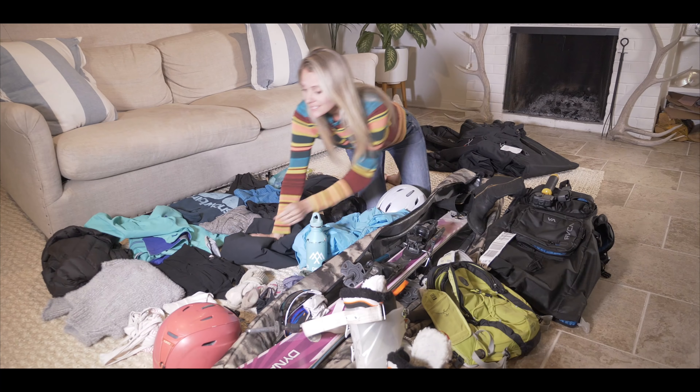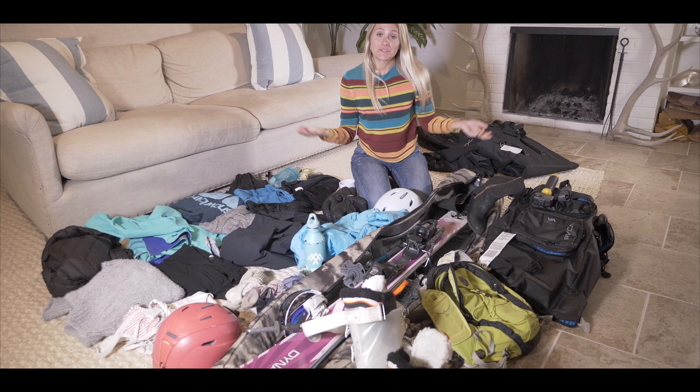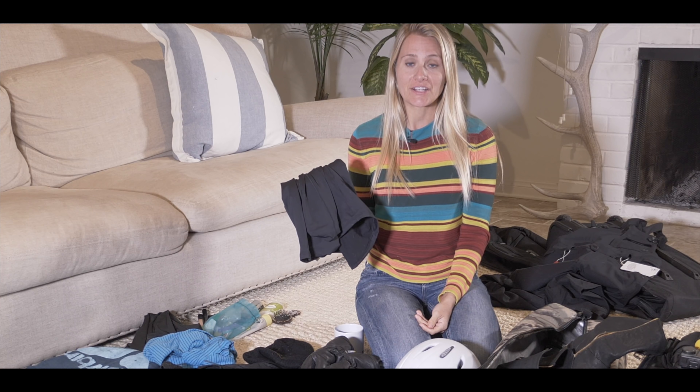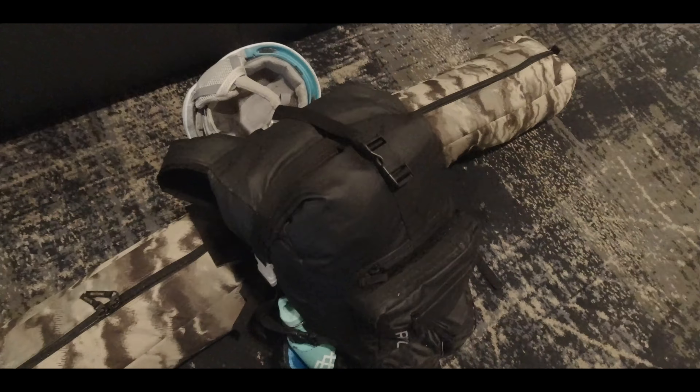I overpacked a swimsuit. The only reason I say that is because I picked up another base layer at the resort, so everything still fit. All of these clothes, minus my ski jackets, went into my backpack.